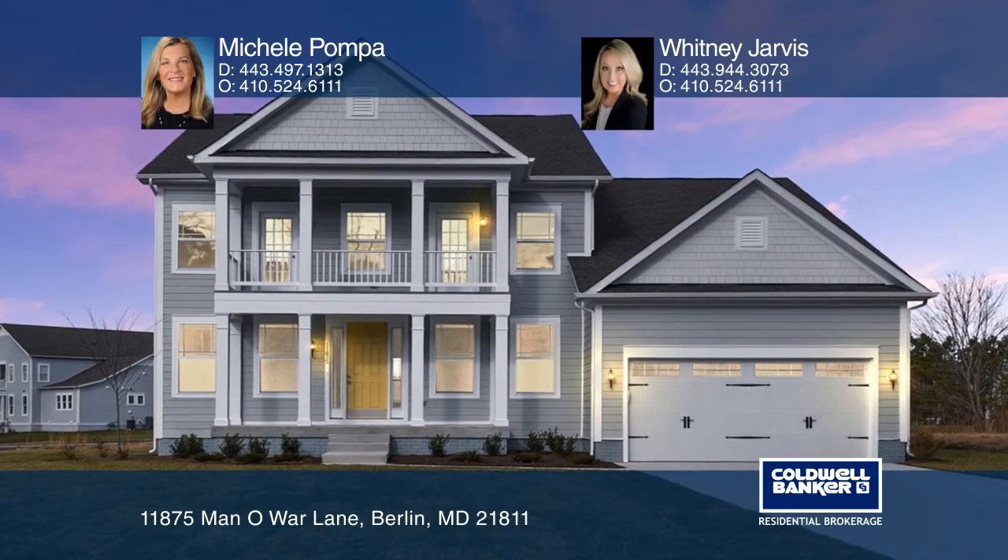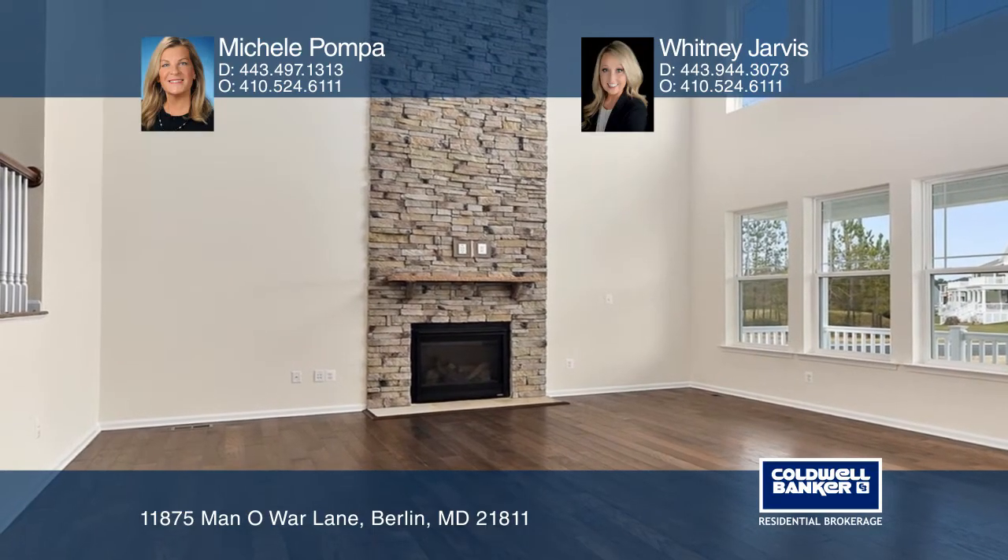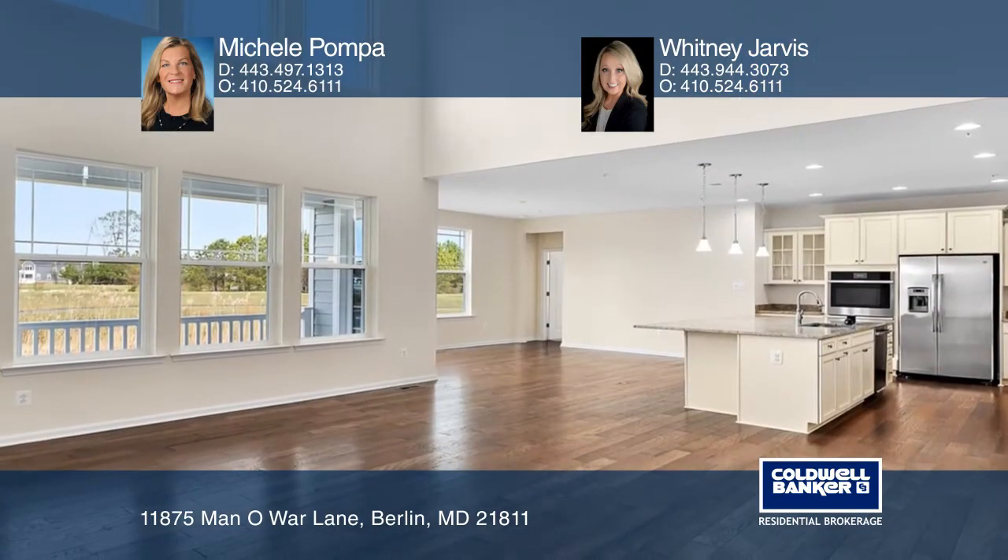This 5-bedroom, newly constructed home has it all. The Portland 2 has an elegant two-story great room with a soaring ceiling and a stone gas fireplace.